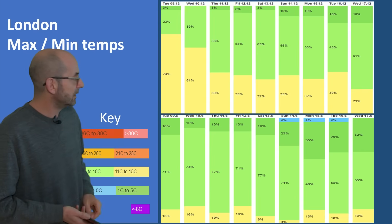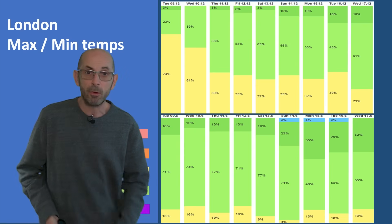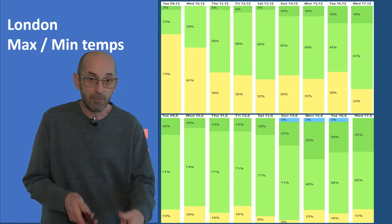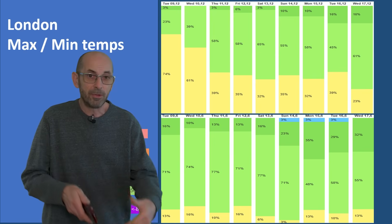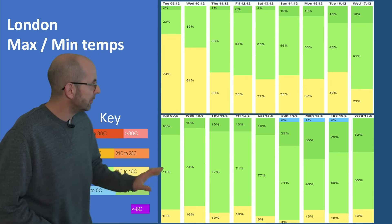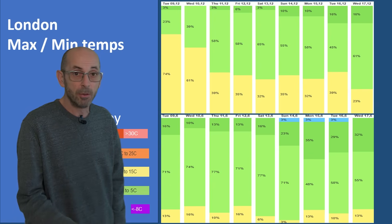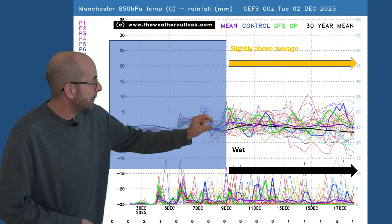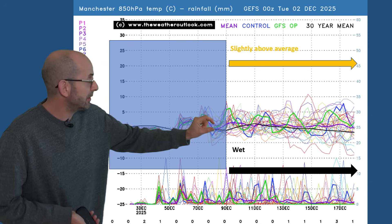High overnight lows are also dragging up the average temperatures. The ensemble shows overnight values not dipping below 6 to 10°C on most nights in the London area — out in more rural locations values will be a little bit lower, but the frost risk in the southeast would appear to be below the norm. Up to Manchester, the positive anomaly at the 850 hPa level is smaller.